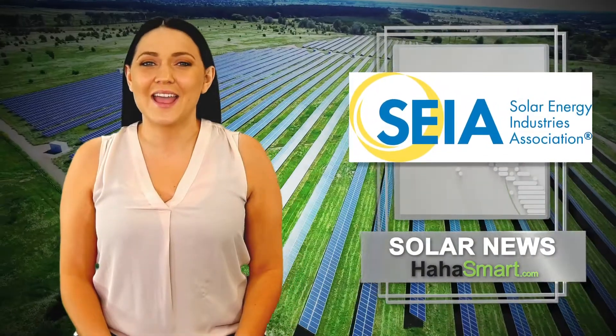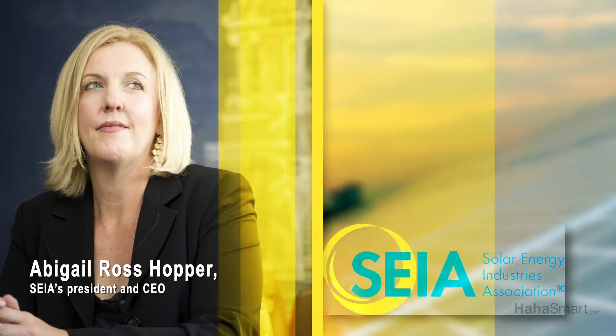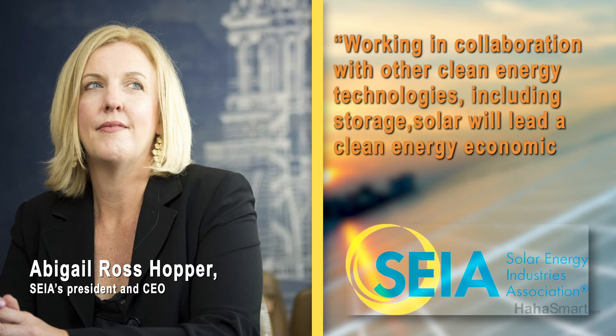This goal doesn't seem too far-fetched, according to the SEIA, which estimates that solar energy will lead power generation this decade. Abigail Ross Hopper, SEIA's President and CEO, stated: working in collaboration with other clean energy technologies, including storage, solar will lead a clean energy economic boom while also reducing greenhouse gas emissions.